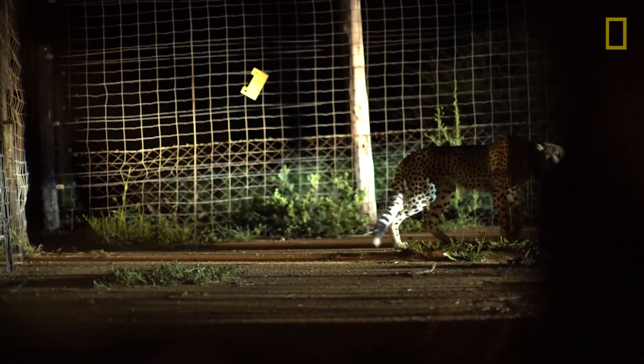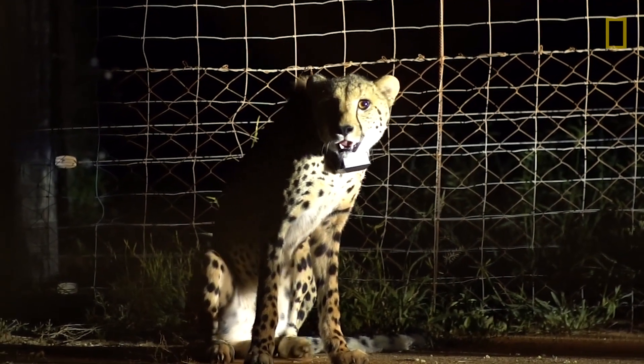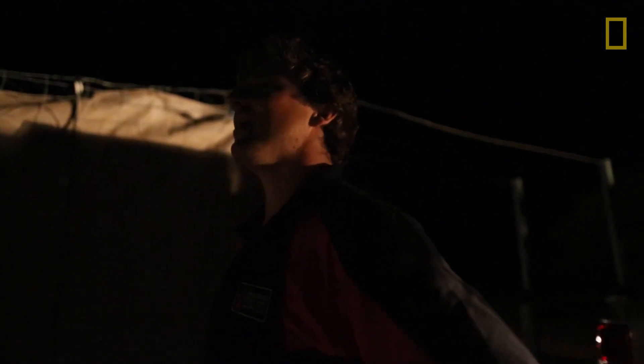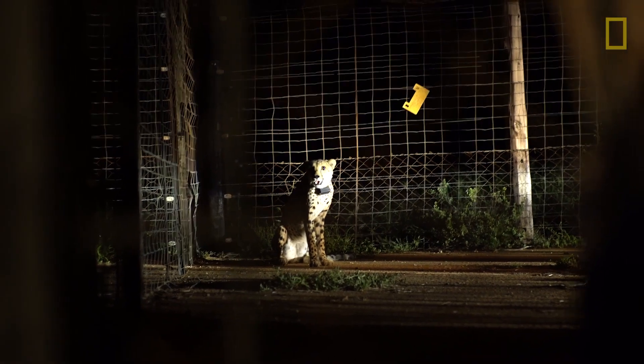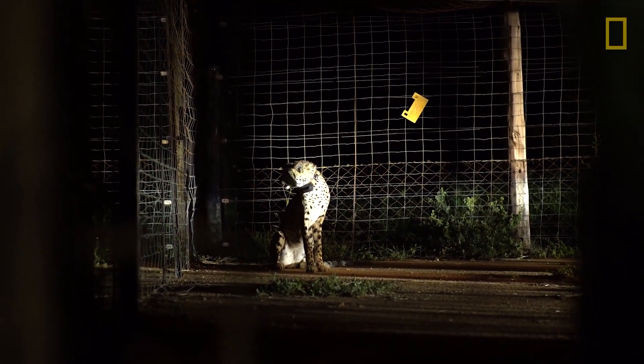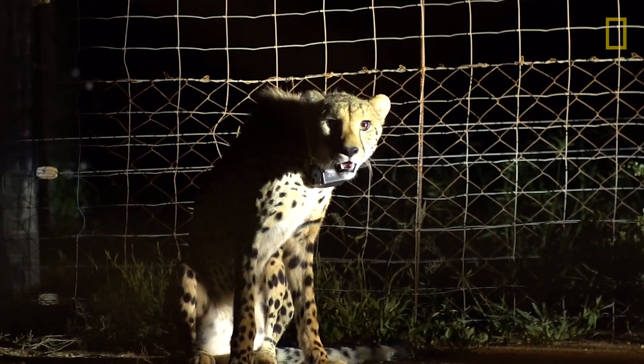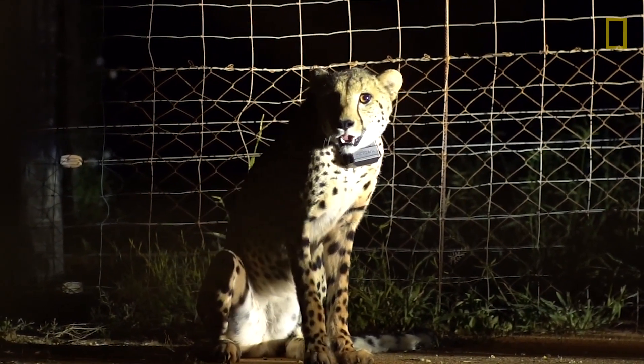Soon, he will be released into the protected reserve, free to repopulate the species with his desirable genes. "The very best moment for me in this job is when you get that phone call from the reserve manager saying, 'Vincent, we've got four new cubs that were born to the cheetah that you brought in here six months ago.' That is what really brings joy to my heart."